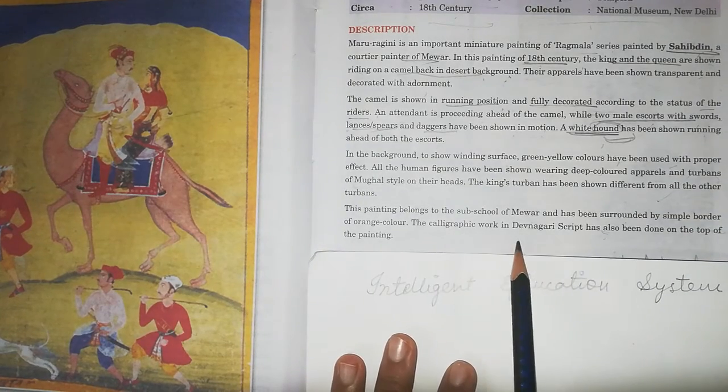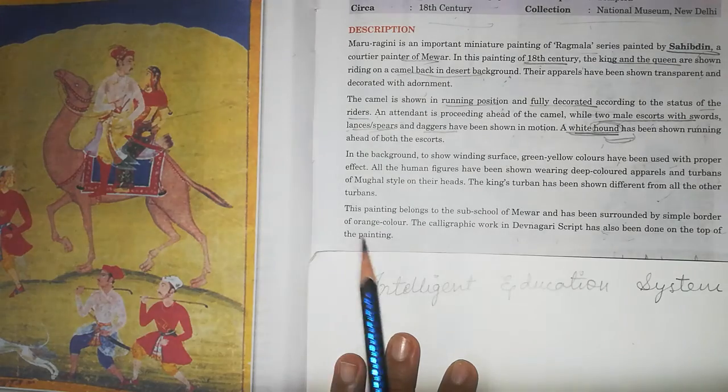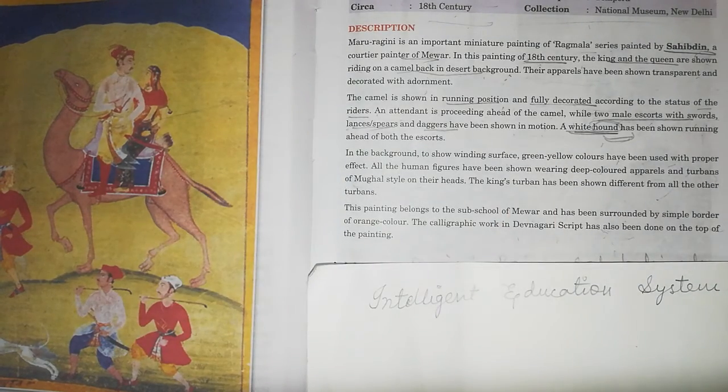Calligraphic work in Devanagari script has also been done on the top of the painting, written in Hindi, identifying the title and details of the Ragmala series.